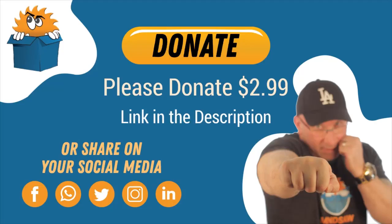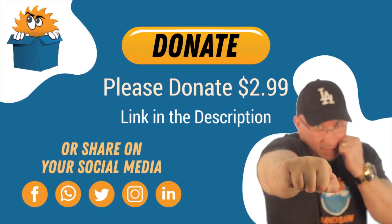Hey, listen guys — if you liked this video, please donate to my page. This was supposed to be a course, but during this whole COVID-19 thing, I didn't feel it was fair to sell a course. So I am just asking for a $2.99 donation. If you made it this far in the video, you probably got something out of it — either a laugh or some information. If you can, there are links below in the description where you can just donate for $2.99.